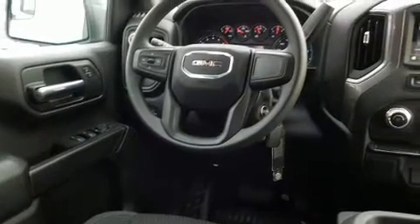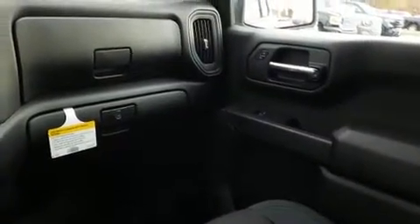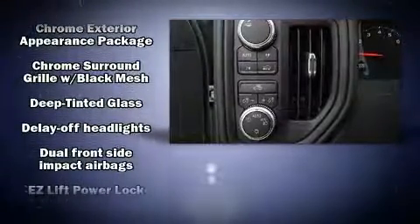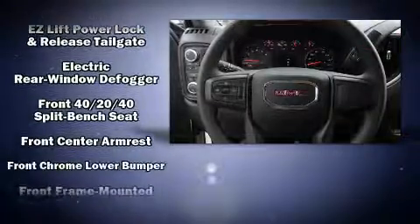Fully automatic headlights and air conditioning are also included. Audio features include an AM/FM radio and six well-positioned speakers. Passenger security is always assured thanks to various safety features such as dual front impact airbags, head curtain airbags, traction control, and brake assist.